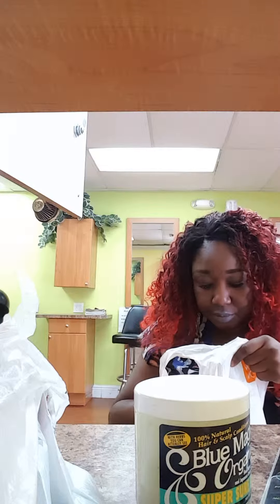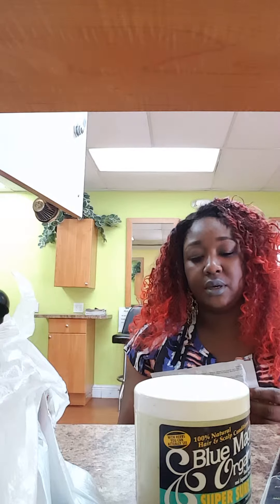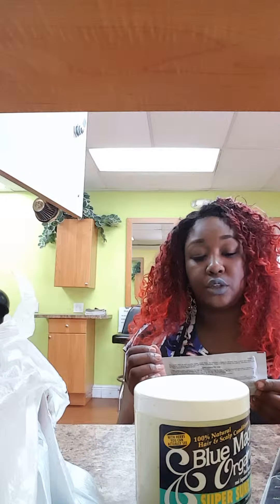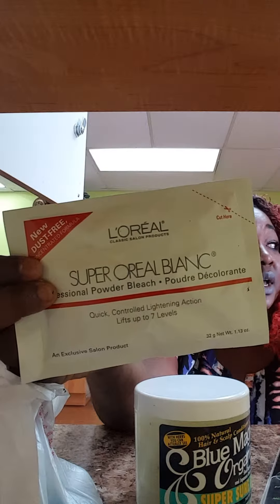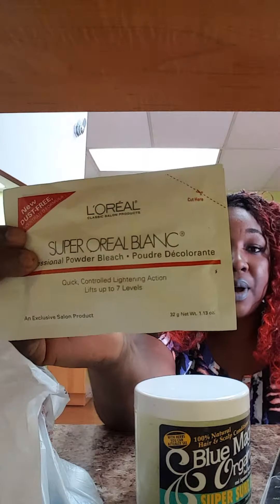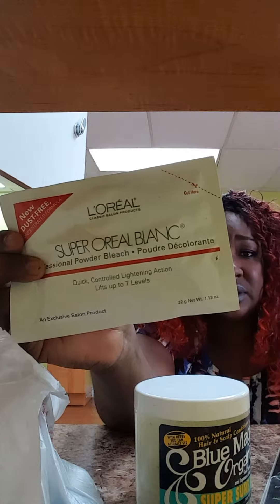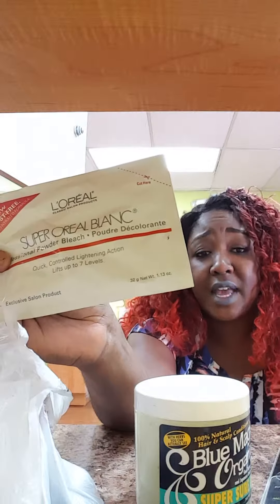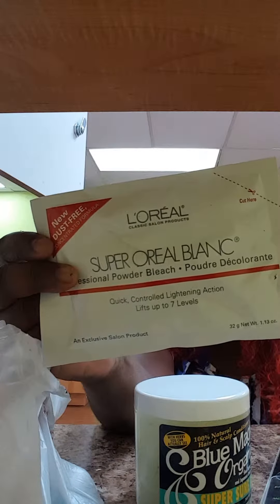Then I picked up the L'Oreal Super Oreo Blanca, which means white — quick control lightning action, lifts up to seven levels. I remember I bought the Beijing bleach, but I bought the L'Oreal bleaching powder, and the Beijing bleach has to be used with the Beijing powder, so there's a lot going on. You might hear music — it's the guy in a Viper, a very expensive high-end car. He's one of our VIPs here at the salon.